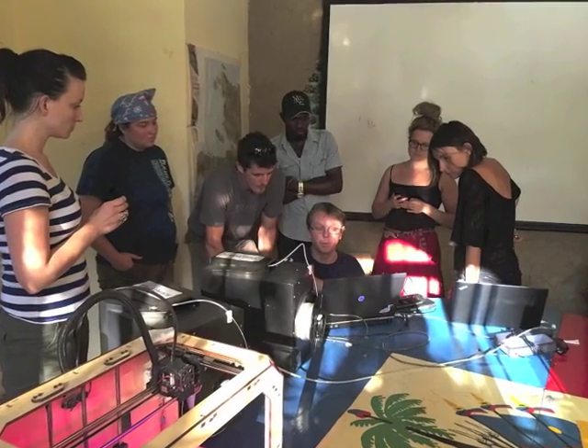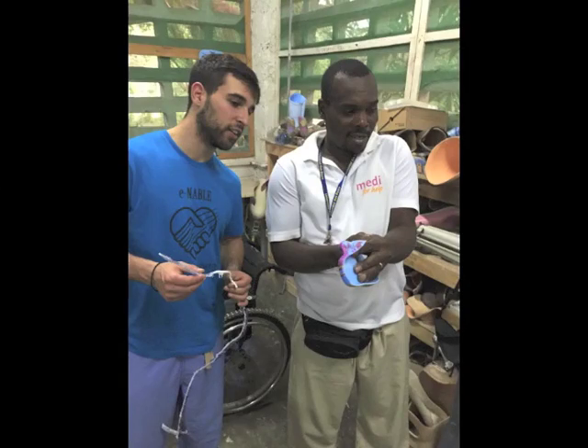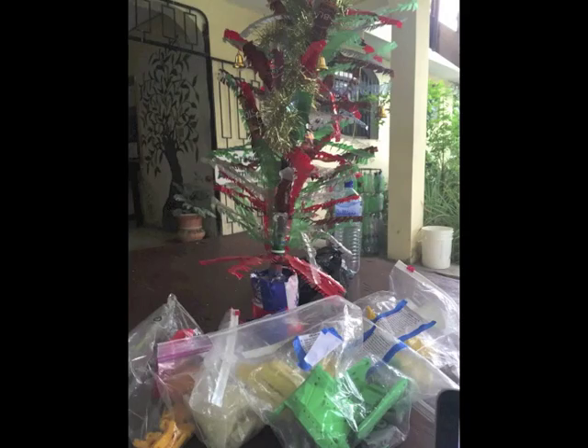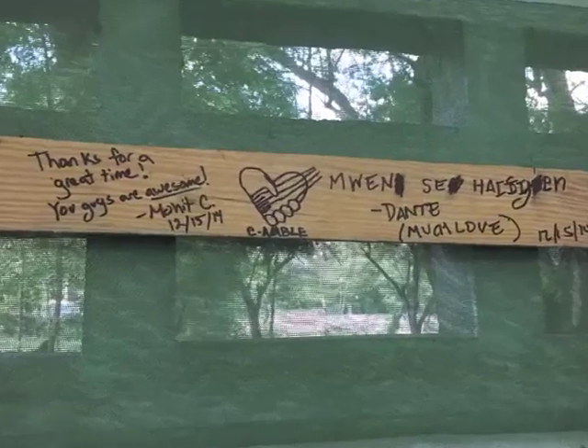We had such a remarkable time during this trip, meeting such amazing people. Their drive, compassion, and good nature are why we are encouraged about this pilot's progress. Thank you all for your support. We can't wait to return back to Haiti and start the next phase of this project.